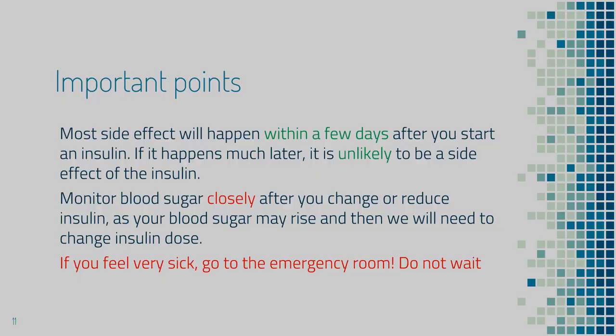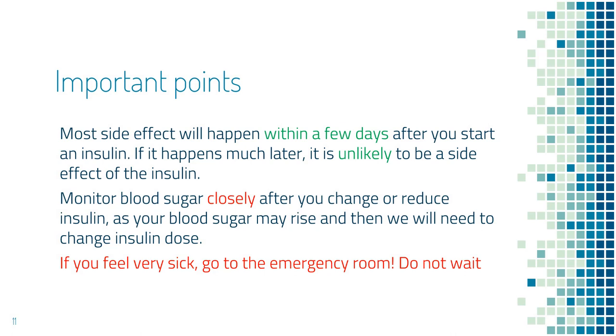Important points for your safety. First, most side effects happen within a few days after you start the insulin. If it happens much later — let's say two months later — it is very unlikely to be a side effect of the insulin. Second, monitor blood sugar closely after you switch to a different type of insulin, at least twice a day in the first few days, because blood sugar can go up and you may need to adjust the insulin dose.